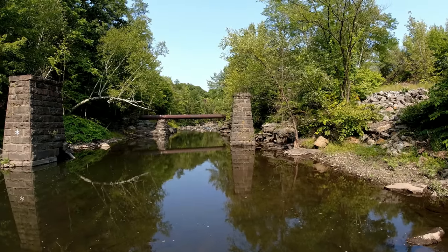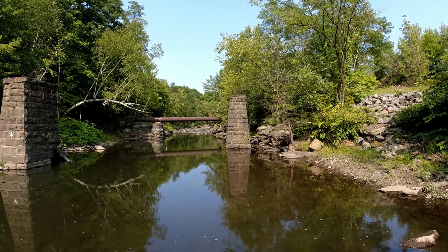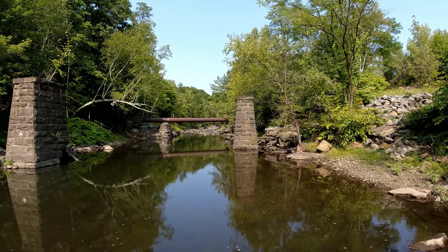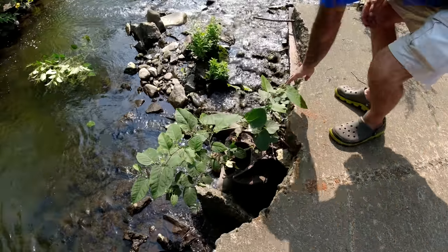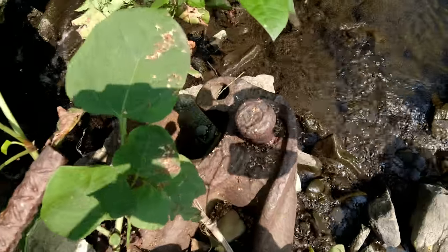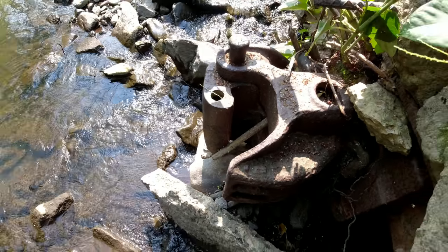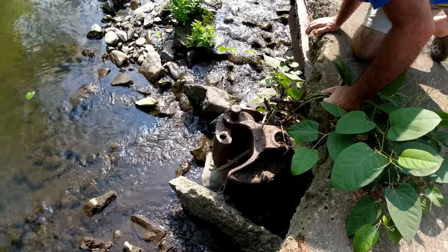Between here and there we don't know what we're going to find, but we're surely going to give it our best effort and share it with you. RJ made a good observation — on the other side there is a whole other coupler, and this one is actually intact with the knuckle itself. It's locked in place but it's intact.